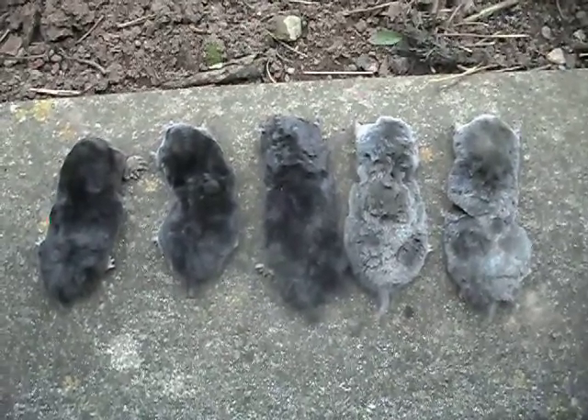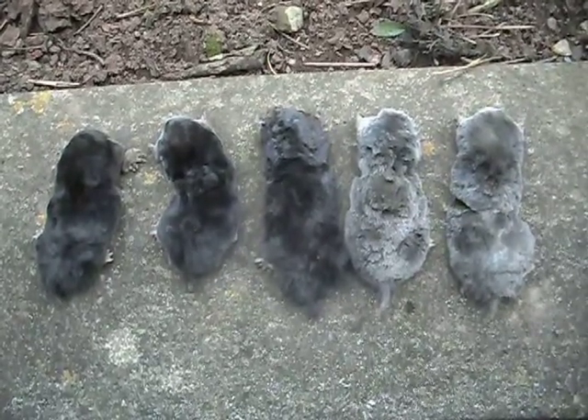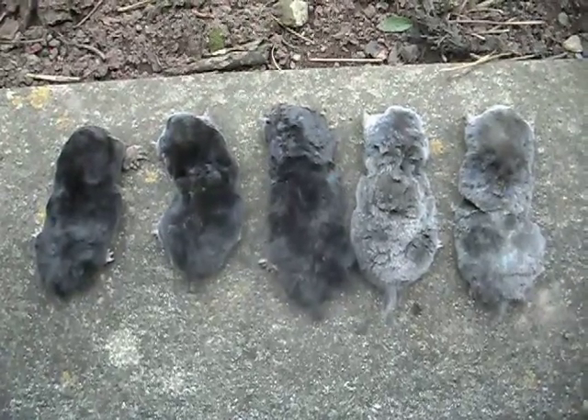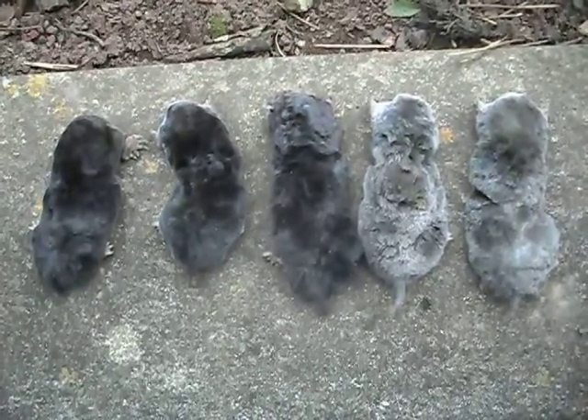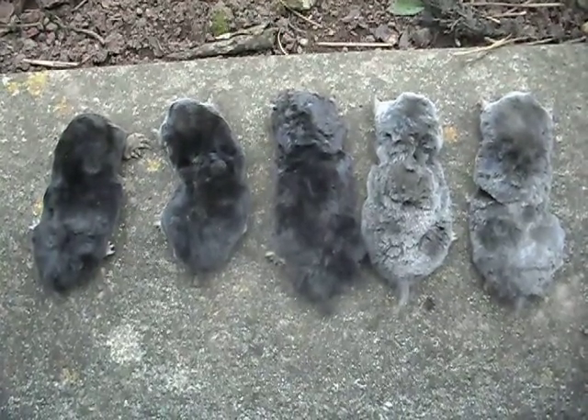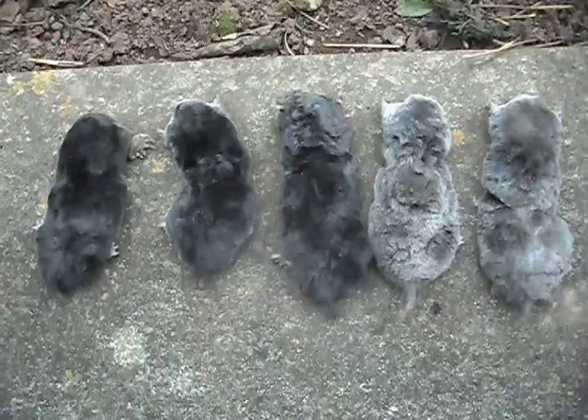Hello again, this is Mold Control Bridge North and another video for you to see. I've been doing a job at Broseley and caught these five moles today, but something is unusual about two of them in that they are not the normal black colour but a silvery grey colour.